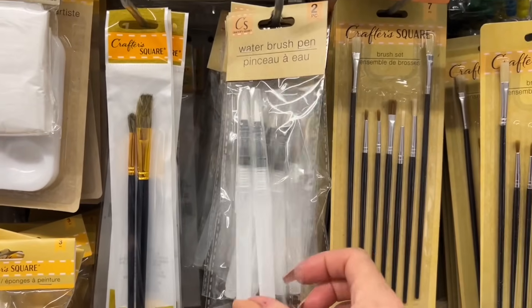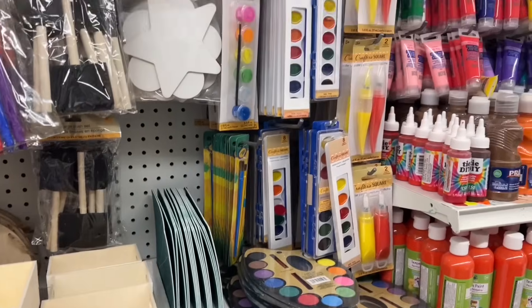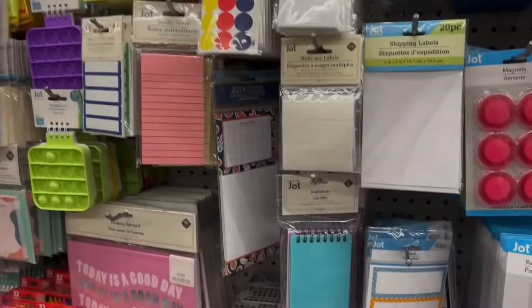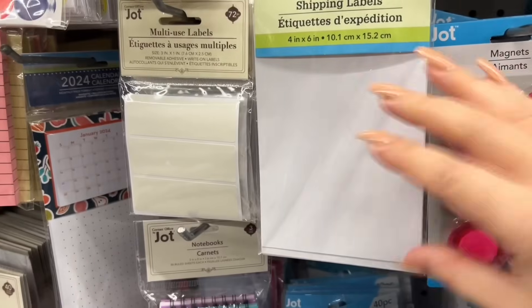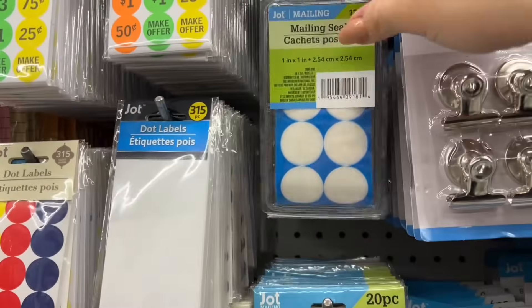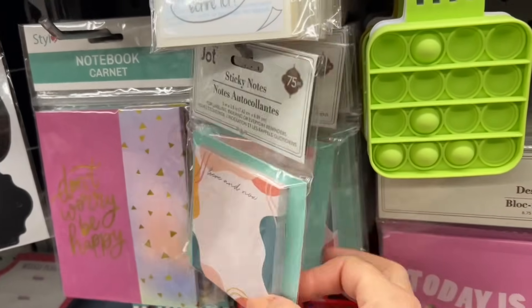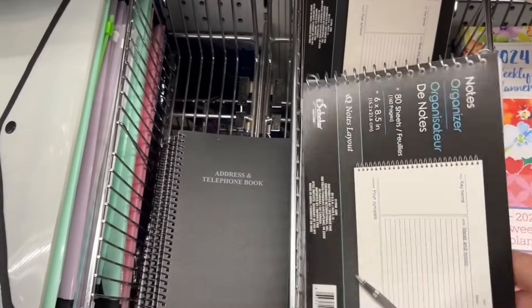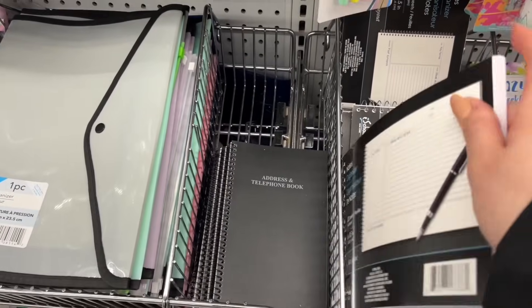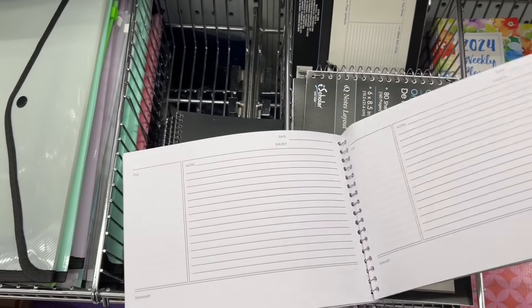Have these water brushes — has anyone tried them and do they work well? These are shipping labels and they're stickers, but you can also use them to make your own DIY stickers. Cute sticky notes — I actually like the print. I've been eyeing this note organizer for probably a year now — I really like it, I just wish I had a little bit more blank space.